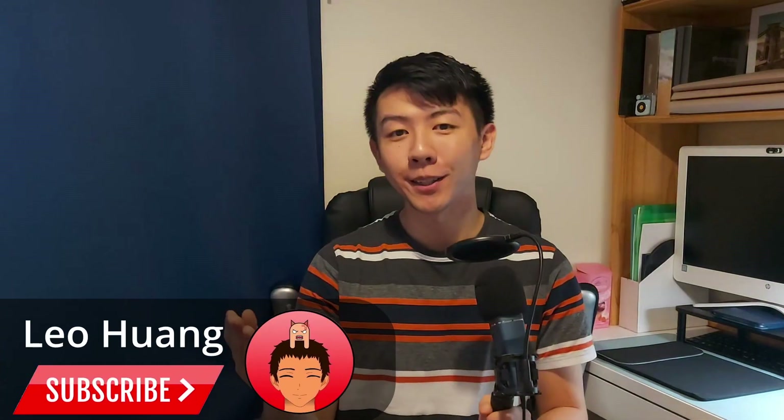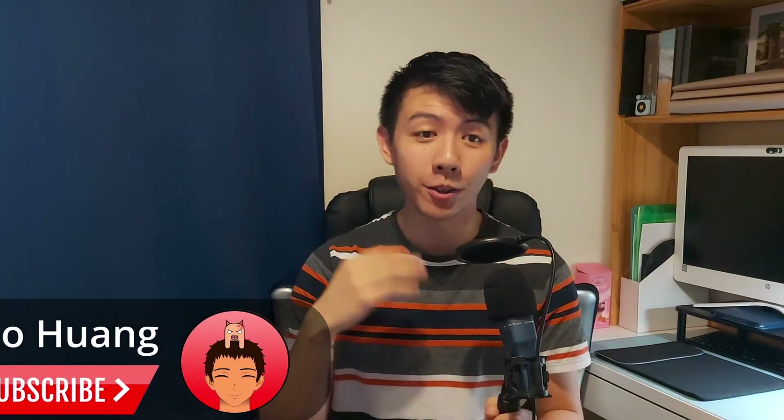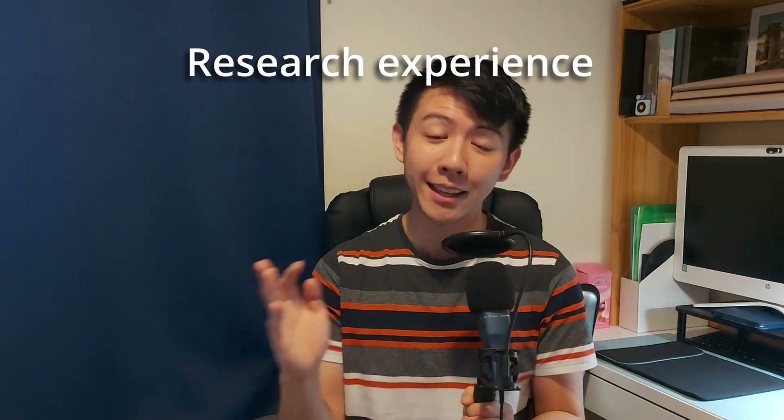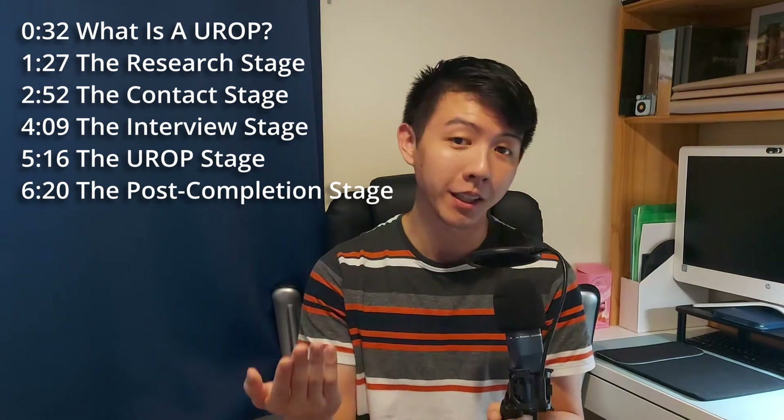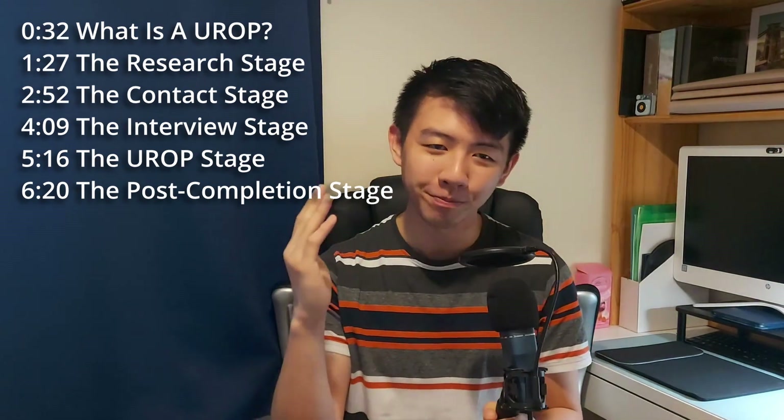Hey everyone, my name is Leo and welcome to my channel. I'm a Cambridge University student who makes videos on university and productivity. Today I'd like to take a step back from Cambridge videos and focus on a broader topic: getting research experience as a student. Specifically, I'll be using my time spent at Imperial College London earlier this year as an example of how I secured an internship despite not even being a student at the university.